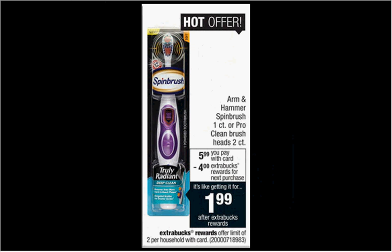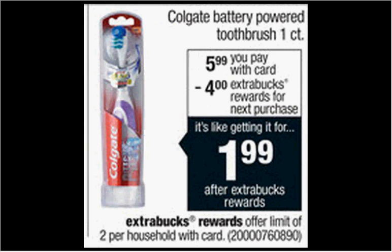The Arm & Hammer Spin Brush is on sale for $5.99. When you buy one, you'll get $4 back as an Extra Care Buck. There's a $1-off coupon at armAndhammer.com — so if you buy one and use the coupon, you'll pay $4.99 out of pocket, get $4 back — like getting it for $1. The Colgate Battery Powered Toothbrush is also on sale for $5.99, and when you buy one you'll get $4 back as an Extra Care Buck, so it's like getting it for $2.